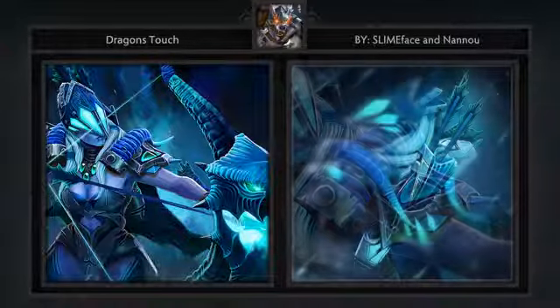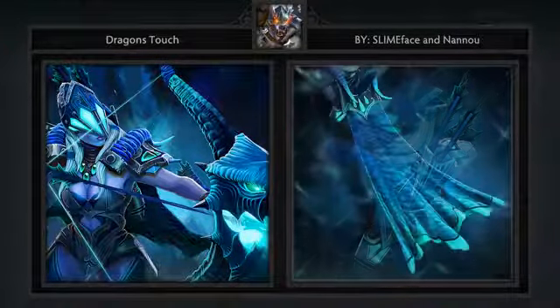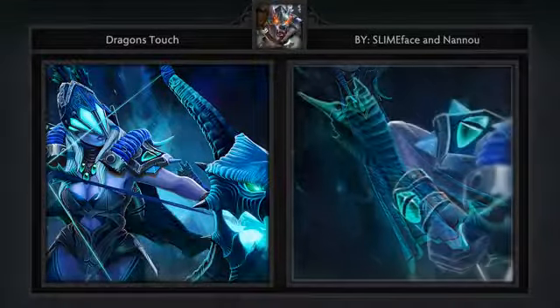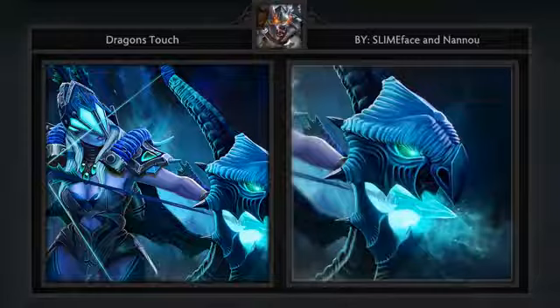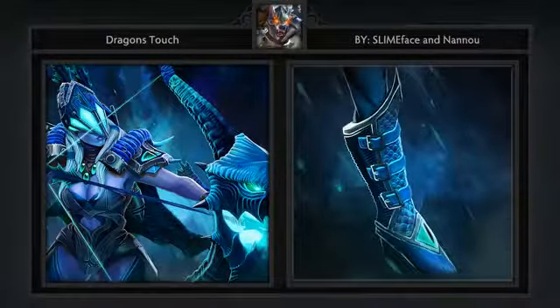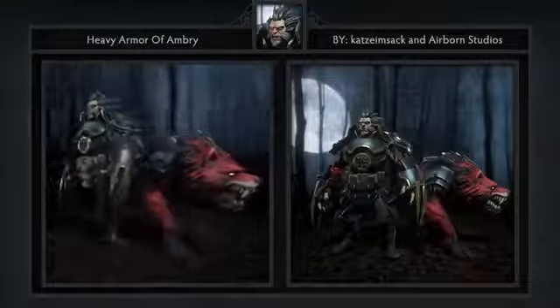Fourth is the Dragon's Touch set for Drow, created by Nano and Slime Face. It comes with eight items including a helmet, shoulders, quiver, cape, bracers, bow, boots, and loading screen. The helm of this set is what most people will notice first, but it's really the bow that's amazing — when attacking, the dragon face in the middle of the bow itself will open its mouth. Be sure to check it out on the workshop page itself. Very cool stuff.